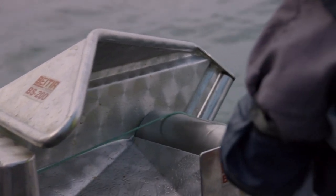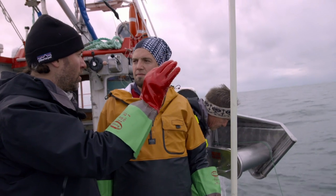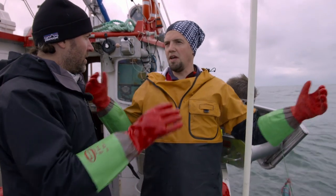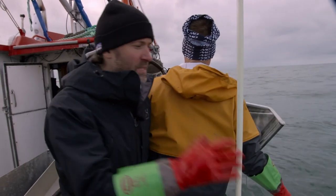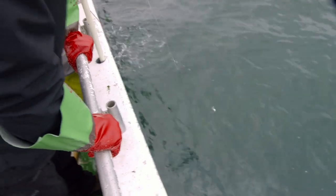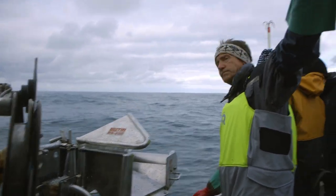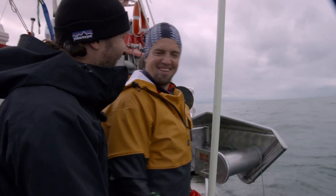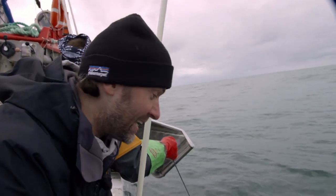The line is 2,000 meters, straight out. There's a hook on each — every second meter is one hook. This is the anchor that keeps the line on the bottom of the sea. So now hopefully we'll get some haddock. I hope we get a lot. Here we go — let's see if we have some catch.